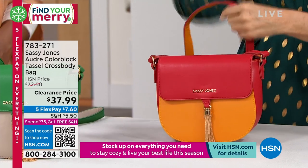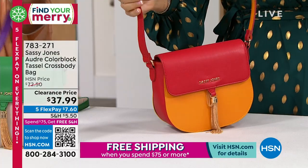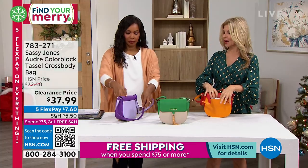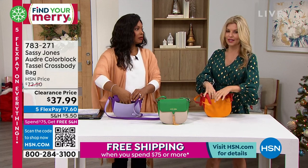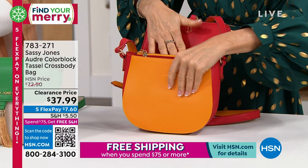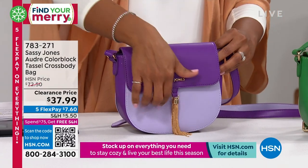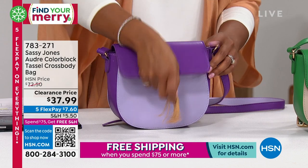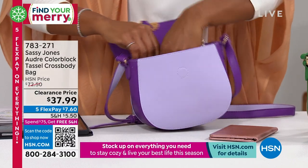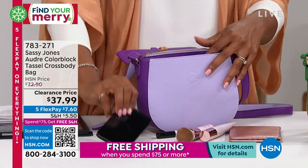This is a faux leather, but really really soft and high fashion — so sleek looking. I love the gold tassel on the front and the Sassy Jones logo. The strap is adjustable, so whether you're 5 feet or 5'10, you can adjust it to your height. Wear it as a crossbody or on your shoulder. I love the back pocket — great for your keys or cell phone. The inside has a faux leather feel with an inside zipper to keep your belongings safe.